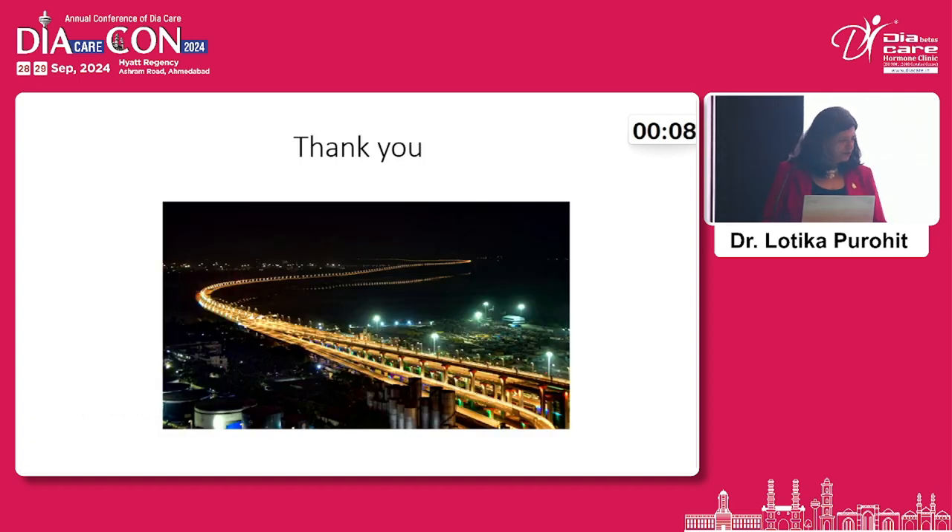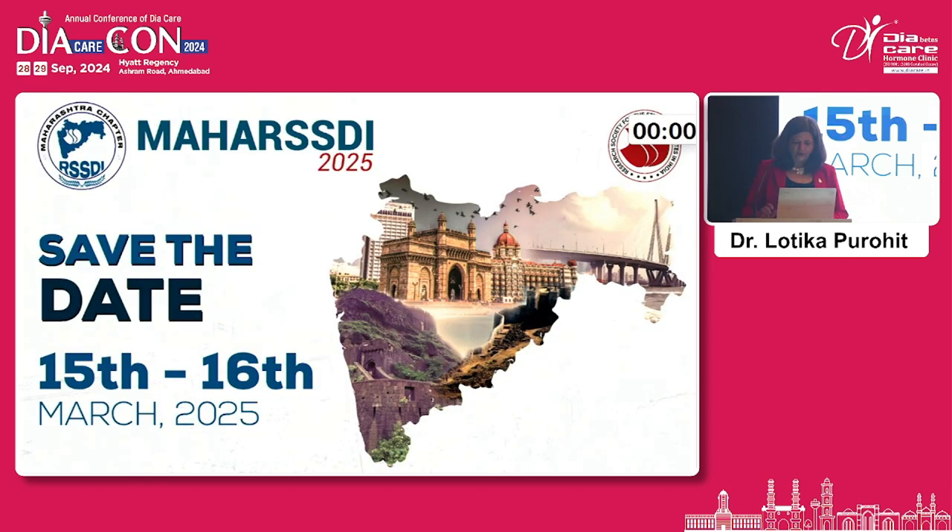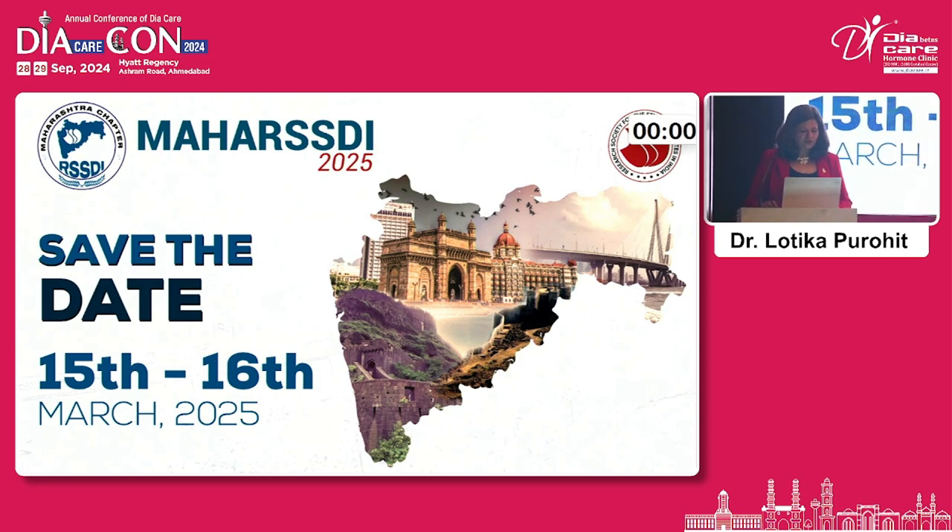Closing remarks: the speaker finished on time and showed a picture of Mumbai, noting that technology has cut short travelling time. As chairperson of Maharashtra, the speaker invited attendees to a Maharashtra event, saying 'save the date' and hoping to see many of them there.